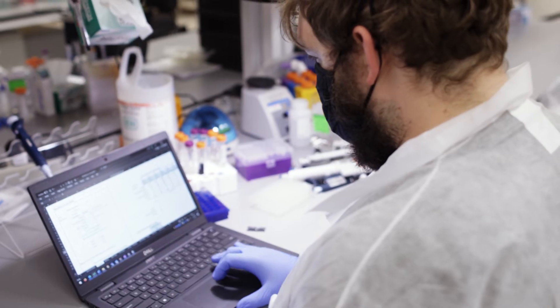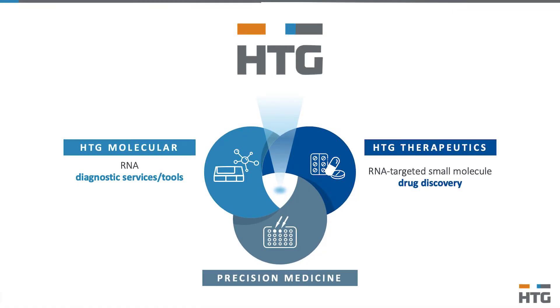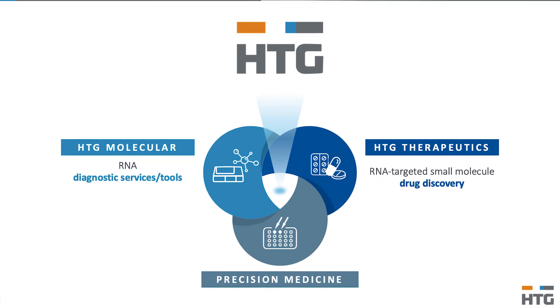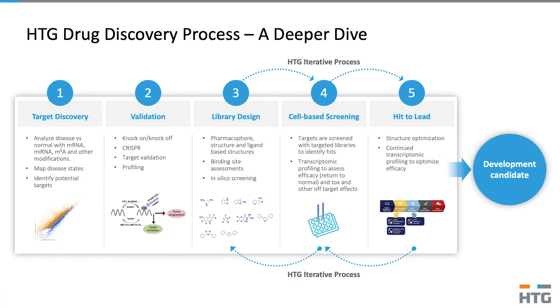We're always trying to increase our knowledge of any given target or candidate molecule in an effort to de-risk it. The overall vision of applying state-of-the-art technologies so early in the drug discovery process is incredibly exciting.